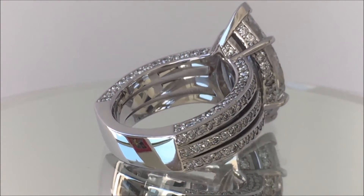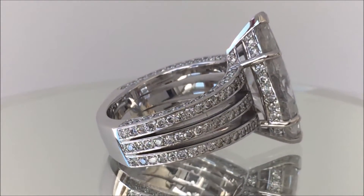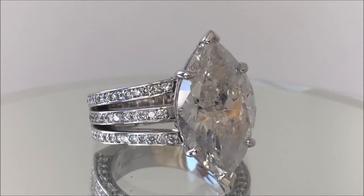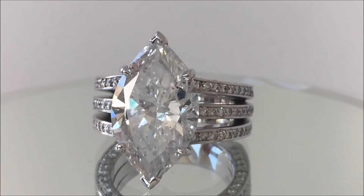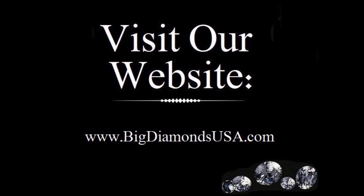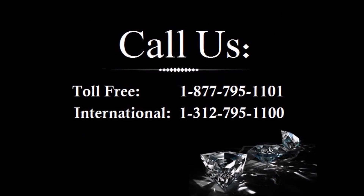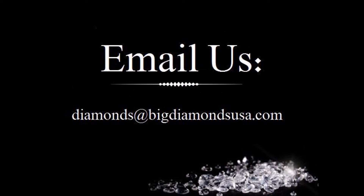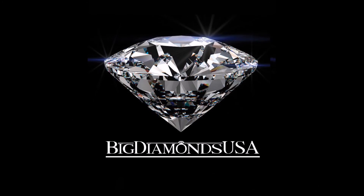For your peace of mind, our enhancement process is backed by a lifetime warranty. So should your diamond ever require re-enhancement, we'll provide it for free. And with all the diamond rings and jewelry we sell, we offer a lifetime of free services, including free ring sizing, free ring polishing, free minor ring repair, and we even replace lost accent diamonds.